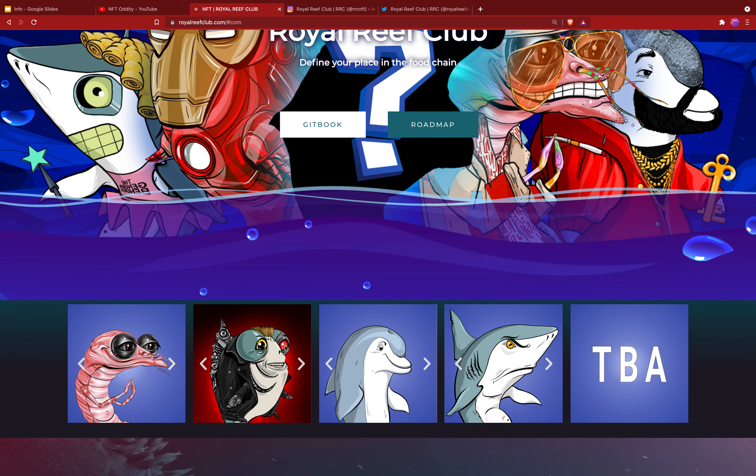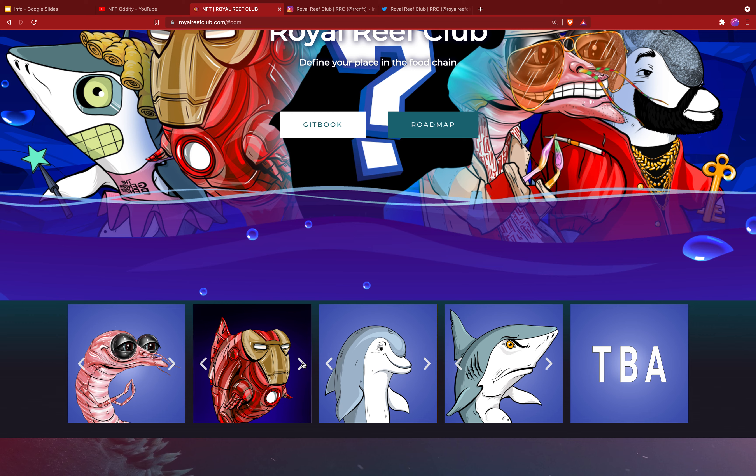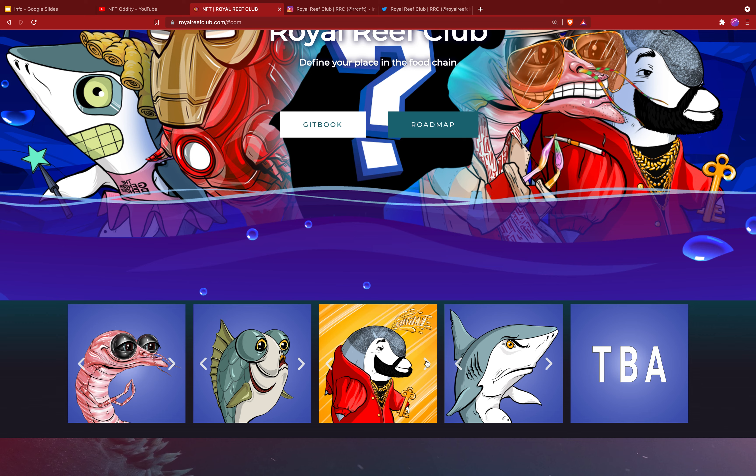Check out this cool splash page they have. Here's the shrimp — you can see there's a Donald Trump shrimp and some more shrimp characters. This is a new one, I like that. Some pretty cool shrimp on here.